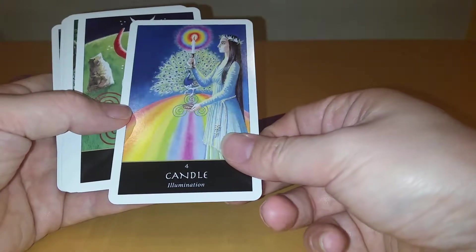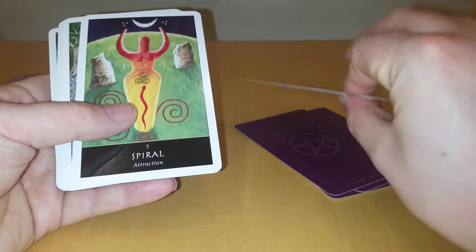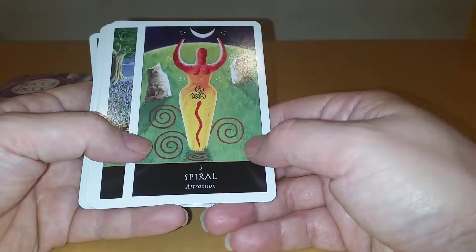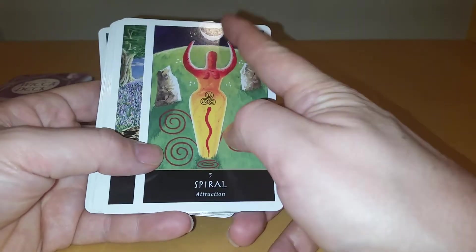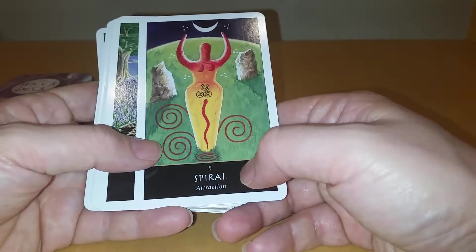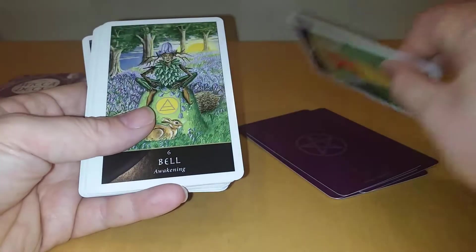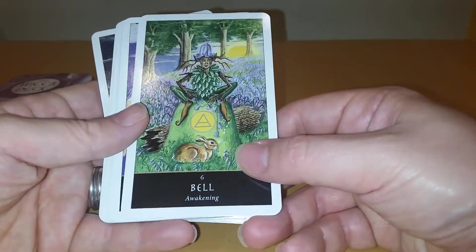Card five: Attraction. The goddess symbol, crescent moon, stones from a sacred place. We have this symbol coming out of the goddess and underneath. Card six: Bell, Awakening. Not 100% on this symbol. Elf or nymph. Sun rising or setting — whichever way you want to look at it.